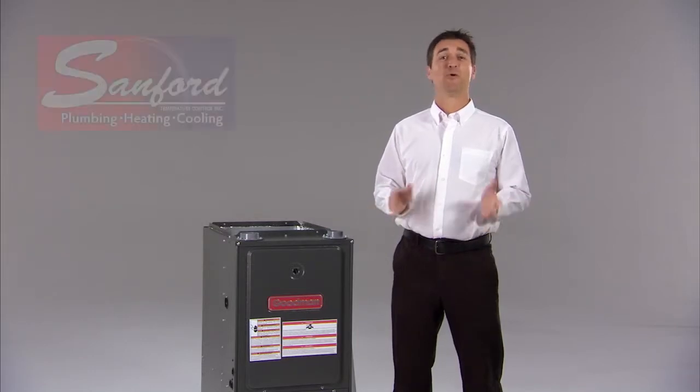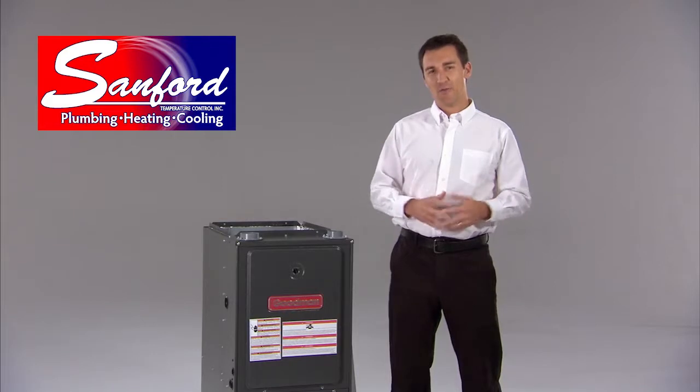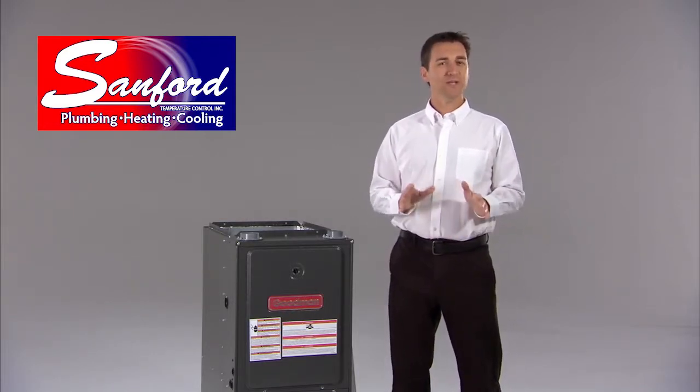It's that time of year again. Cold weather is just around the corner. Is your furnace ready for another winter? You're probably familiar with professional furnace checks, but do you really know what's done?